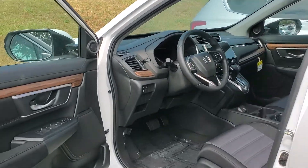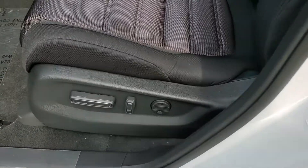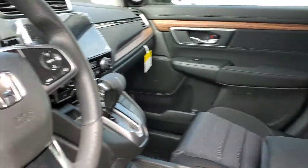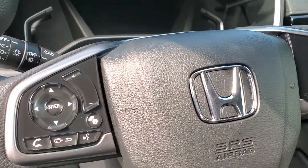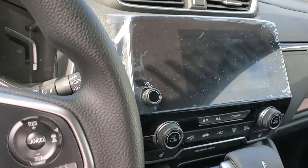The EX is definitely the most bang for your buck on the CR-V. You're going to get a power driver's seat, heated seats. All of your driver assist controls are going to be right there at your fingertips — adaptive cruise control, lane keeping assist, and a collision braking system.